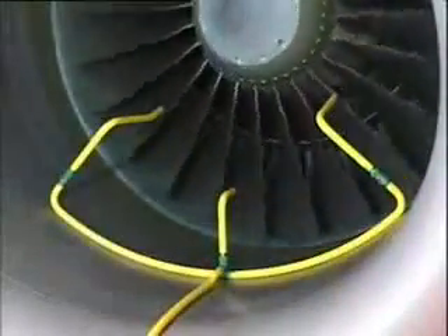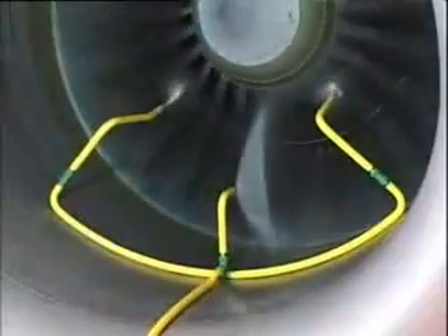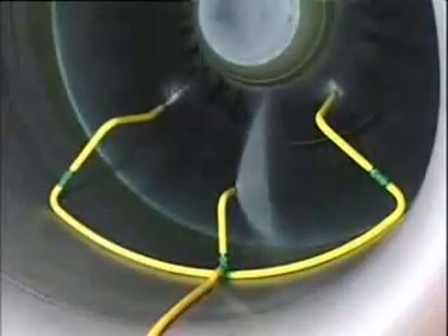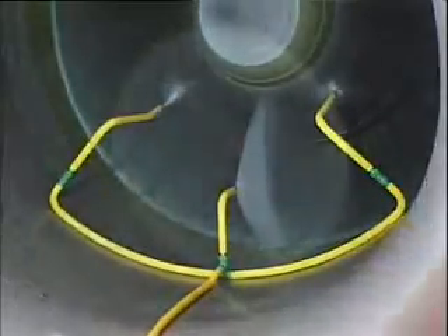Now, for a third time, dry motor the engine with the cleaning system pump turned on after 10 seconds. This time, however, turn off the cleaning system pump after one minute of operation only and motor the engine for the remaining 50 seconds.